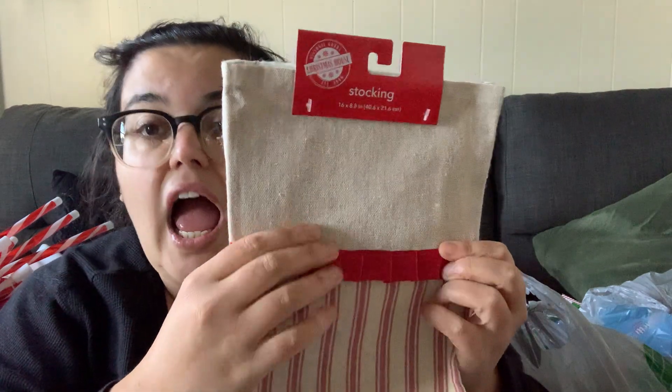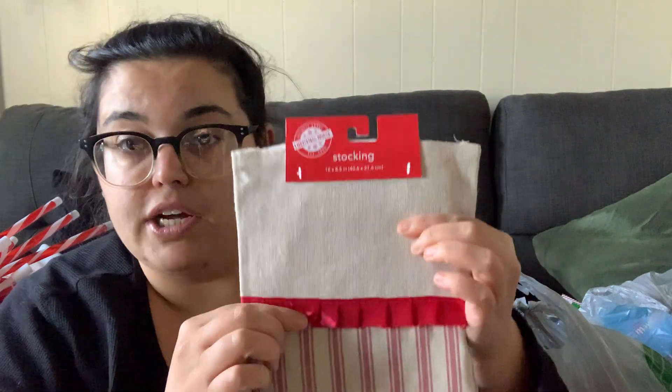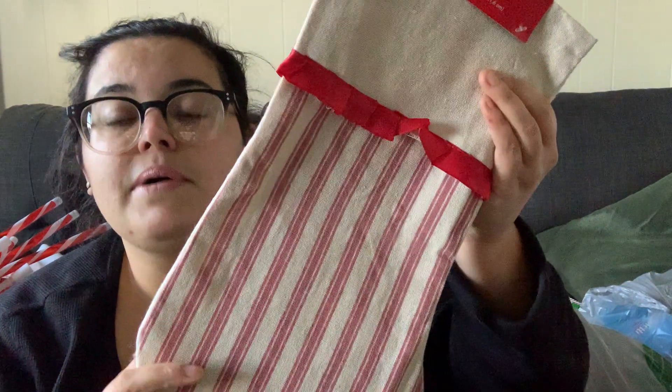I'm making my father a gift basket — it's going to have wine, his favorite snacks like peanuts and cashews, scratch tickets, all that stuff. I usually put the wine towards the back of the basket, but I saw these at Dollar Tree for $1.25: it's just a plain little stocking. I'm going to put a wine bottle in each bag and display the wine in his basket that way. I thought that would be really cute.